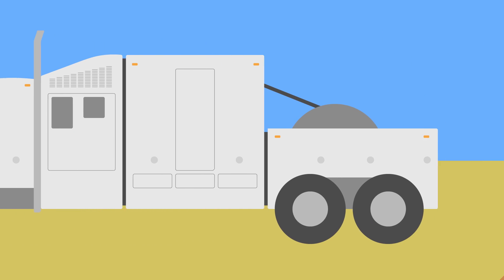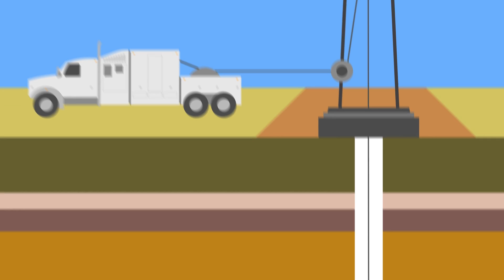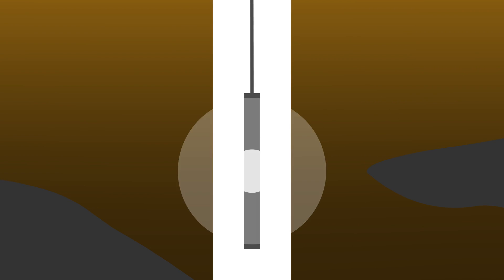With the logging tools, what that's doing is getting characteristics of the well itself that's behind the casing. For a certain depth, you're able to determine there's oil here, there's gas here, there's water here. With that, they go back in and decide where they actually want to frack.